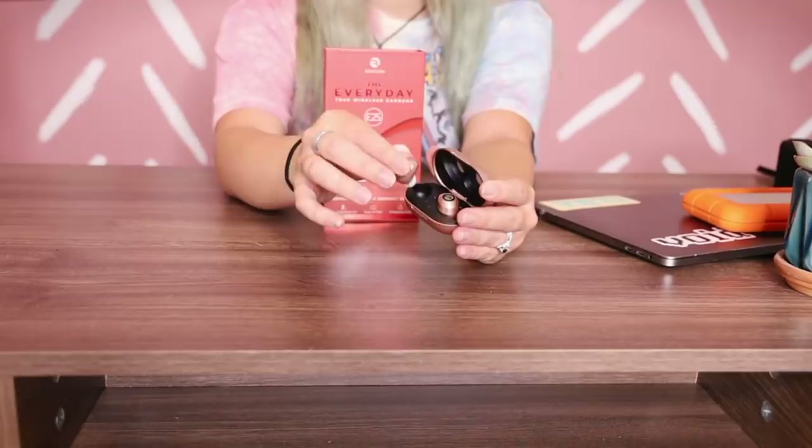Raycon earbuds start at about half the price of other premium earbuds on the market, and they sound just as amazing as other top audio brands you probably know of. I love them because they come in this magnetic case that's so small and compact — you can just slide it into your pocket. They're super easy to connect to, and once you put them in your ear they're so small you can't even really tell they're there. I love using them for working out, editing videos, basically anything where you need earbuds. Great quality at a really affordable price and they come in cute colors.